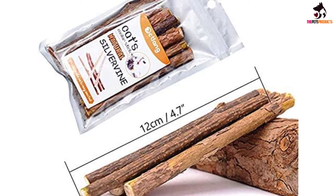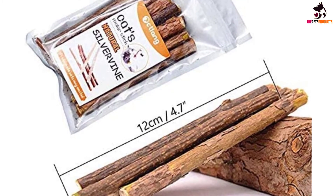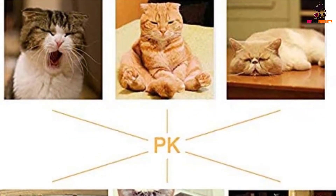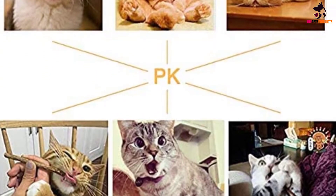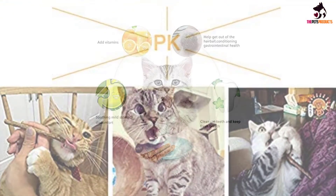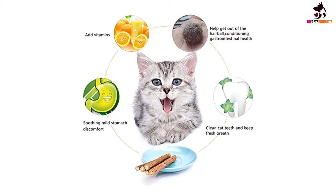Just peel off the outer bark for the most effective results. The effect is the same as standard catnip, inducing a sense of calm and playfulness that lasts from 5 to 30 minutes. Each purchase includes 40 sticks, which measure around 4.7 inches each. The Dayachi Catnip Sticks are a budget-friendly option, since the sticks can be continuously peeled back as your cats chew them to keep the outer layer potent.